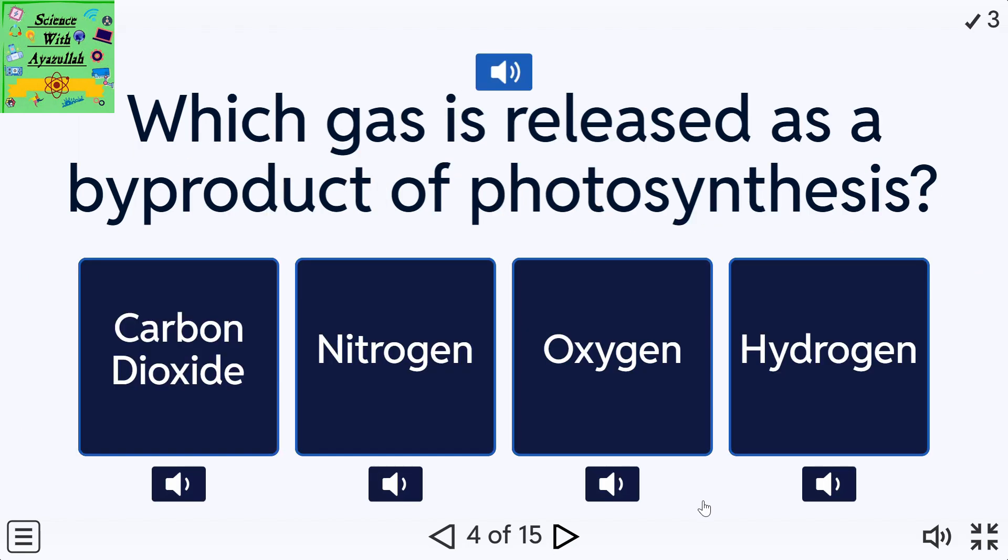Which gas is released as a by-product of photosynthesis? A: Carbon dioxide. B: Nitrogen. C: Oxygen. D: Hydrogen.